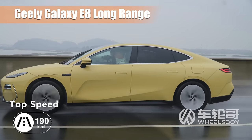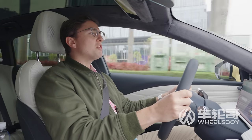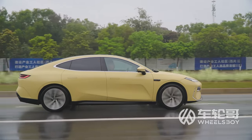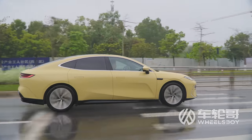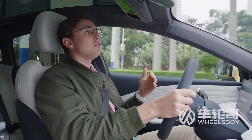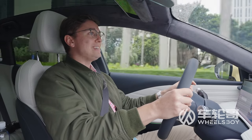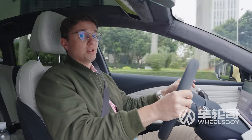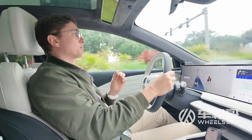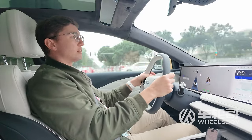The E8 rides on the Sustainable Experience Architecture, one that it shares with models from Volvo, Lotus, and Smart. According to Galaxy, they achieved a perfect 50-50 weight distribution for the E8, thanks to extensive use of aluminum and high-strength steel. As for the Milky Way, it makes extensive use of dark matter, which comprises 90% of our galaxy.